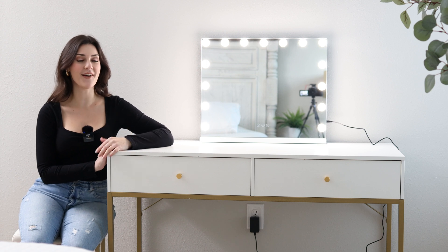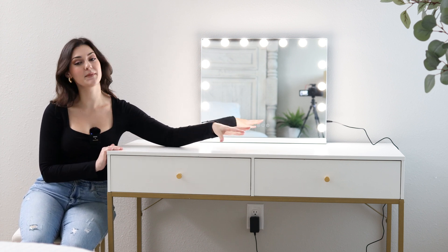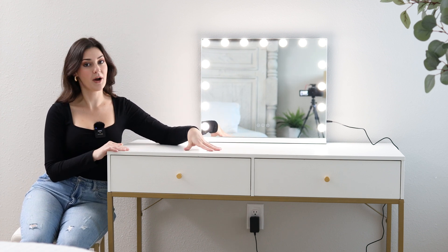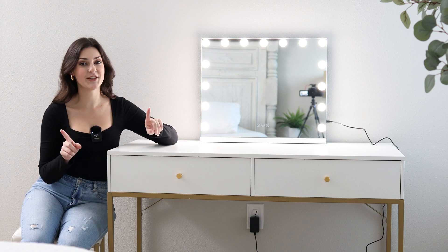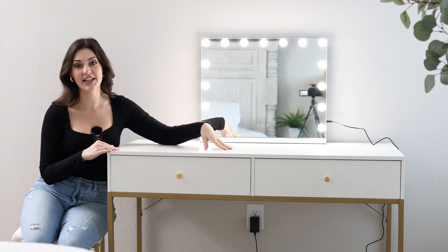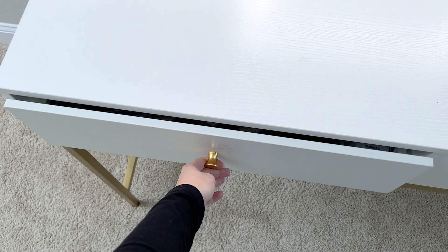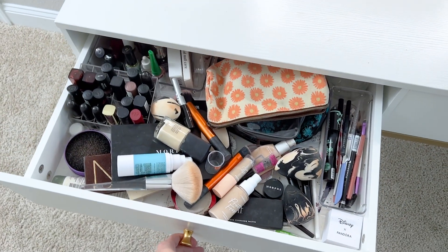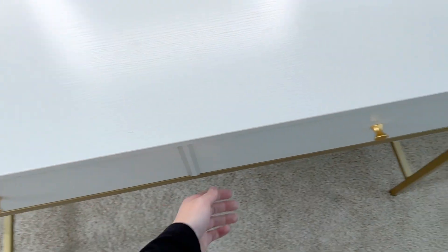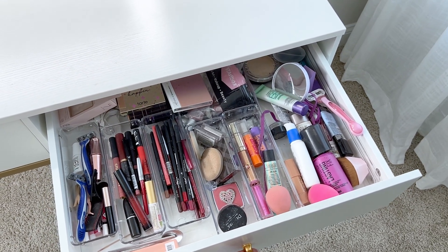I've had it for about two years now, and I have no regrets. It has two very spacious drawers here, which I'm going to show you inside. This desktop is very easy to wipe off and clean, which is very important if you're doing your makeup on it, because if you're anything like me, then you're dropping foundation all over it. The drawers here are super spacious, but right now they are very cluttered because I am not very organized, and the little knobs on the desk are also gold, and they are so pretty.